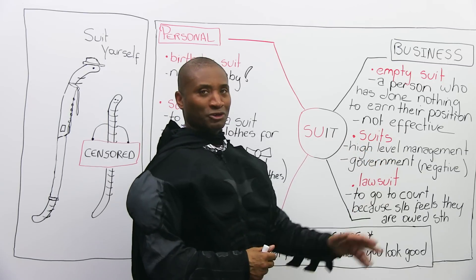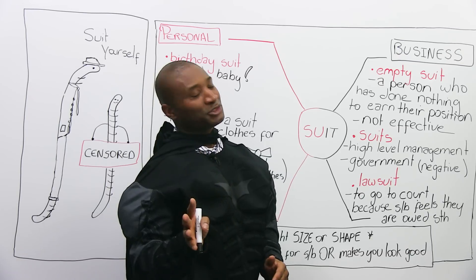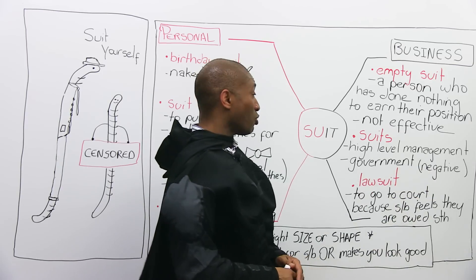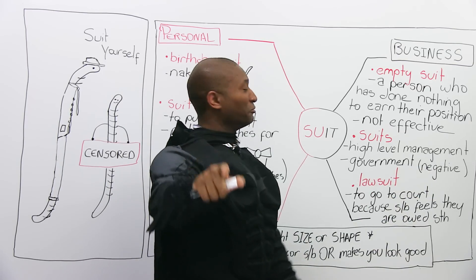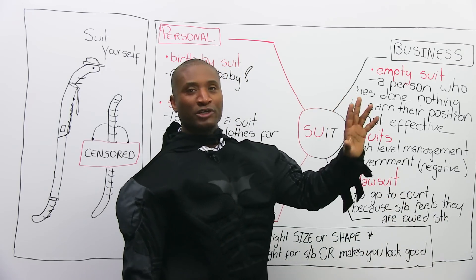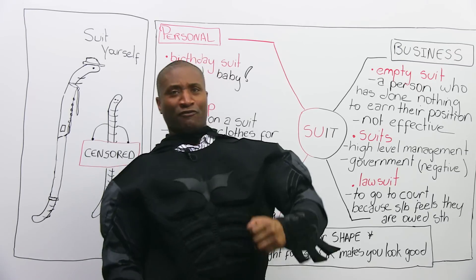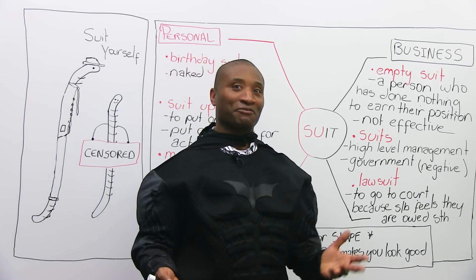What about 'suits'? When someone says, 'There are the suits,' they're referring to high-level management or sometimes the government. 'We don't work for you suits, man.' It's negative because they're powerful and they're the corporation — they're faceless. It's like Microsoft is good and you like Microsoft products, but the guys who work in the office and sell the products — they're the suits. They're not the creative team who bring it to life.